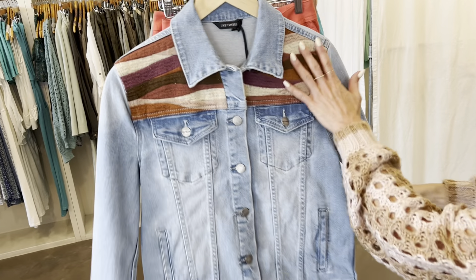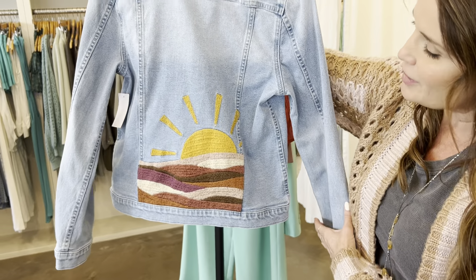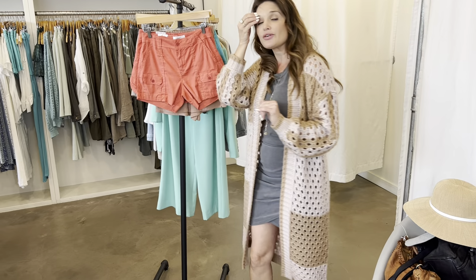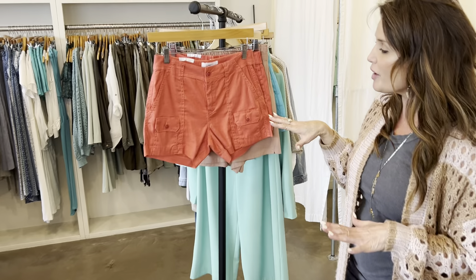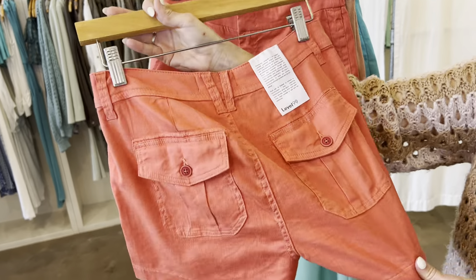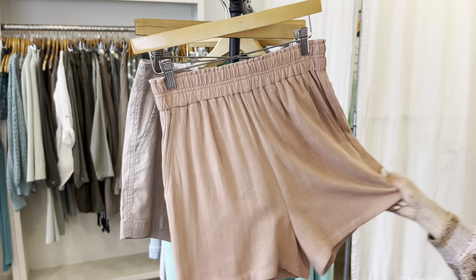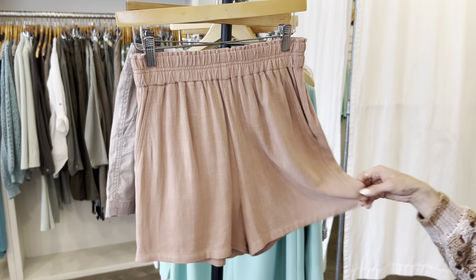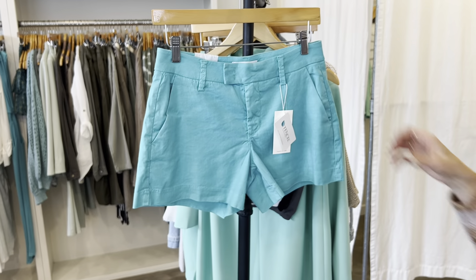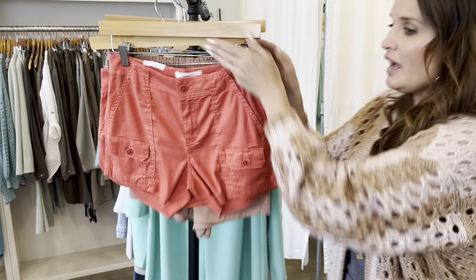We got in this really cool jean jacket — so unique with a kind of sunset-type woven material. So cool, so unique, so boho. And we have some shorts in too — I know it's still a little chilly but if you're going on vacation you'll be prepared. We have a tomato red cargo short from Level 99 — amazing material, a little more sporty. We also have a mauve short, a tan cargo color, and a really pretty colored short — perfect length, not too long, not too short, with pockets.